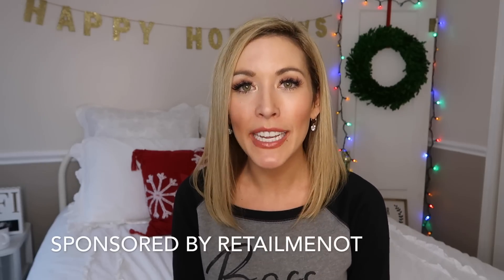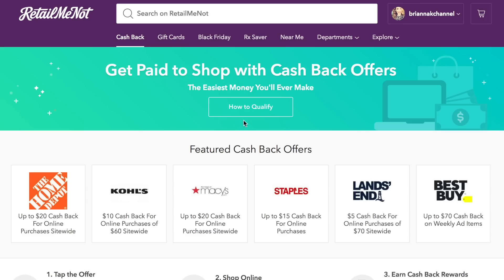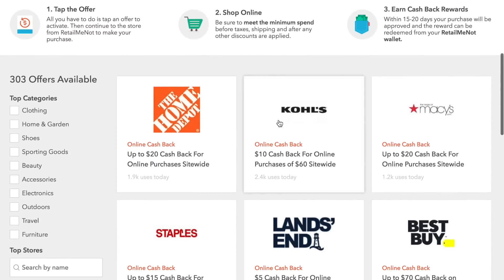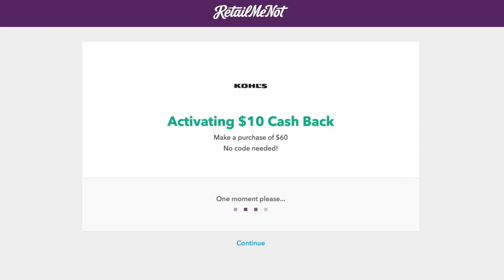It truly is the most wonderful time of the year in my opinion. But I'm also really excited to be partnering up with RetailMeNot for this video. They're sponsoring this video, and if you have not heard of RetailMeNot, you are going to be so excited about the deals and discounts you can have on your Christmas shopping or holiday gifts for your loved ones this year.